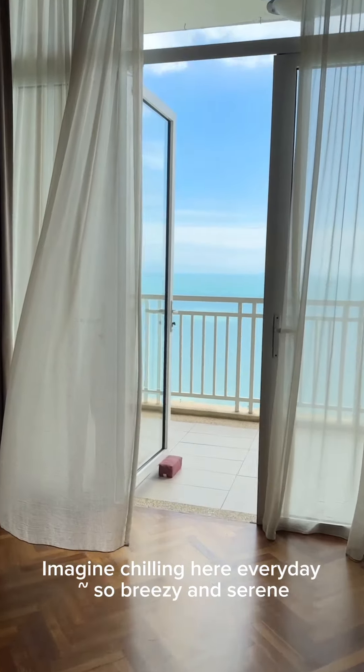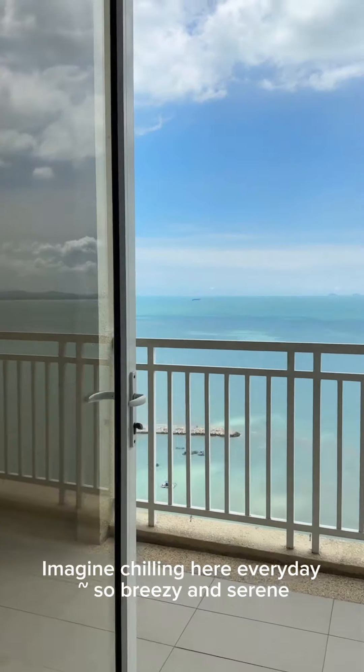Imagine chilling here every day. So crazy and serene.